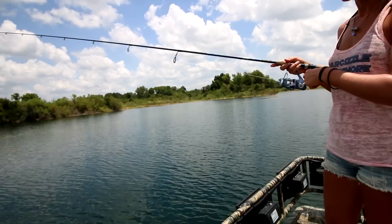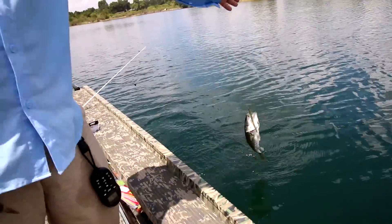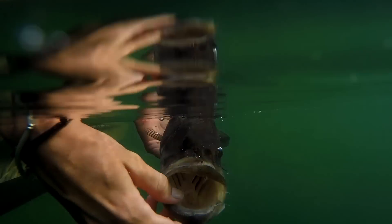Fish on! That's a nice one to break the ice. First bass of the day — I'm going to go catch some bigger ones now. This is a nice start for a hot July day.